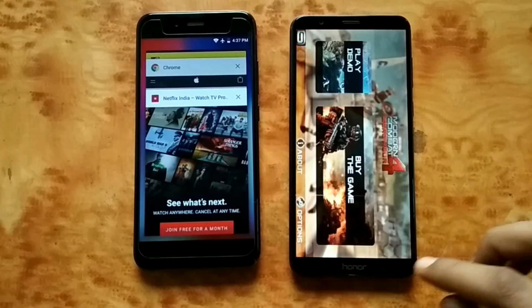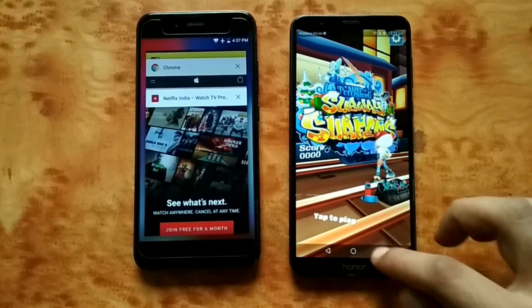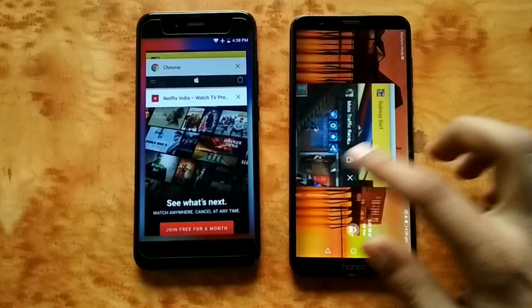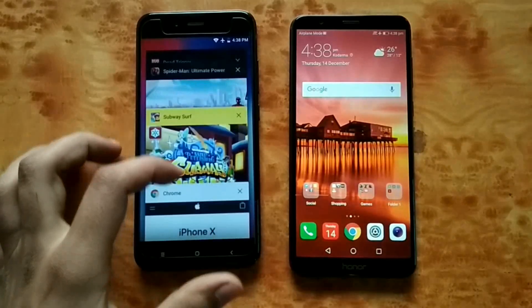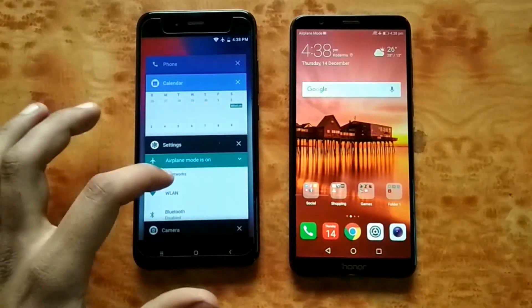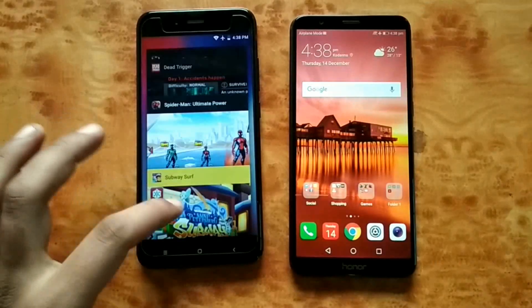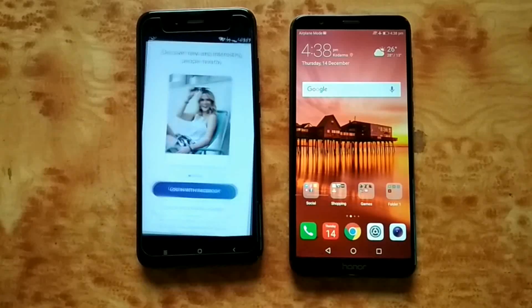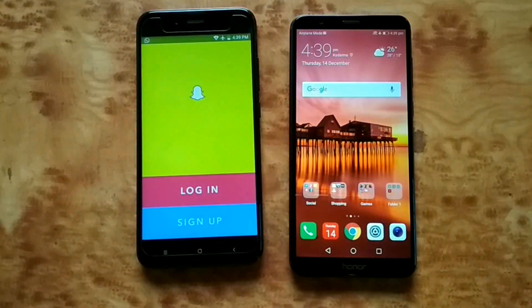Checking RAM management on Honor 7x — settings not refreshed, Modern Combat still there, Subway Surfers still there, Moto Traffic Racer still there, Snapchat still there. Checking on Mi A1 — settings refreshed. Subway Surfers still there, Tinder still there, Snapchat still there.